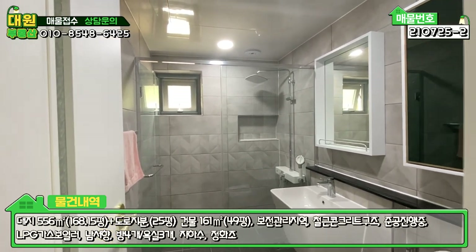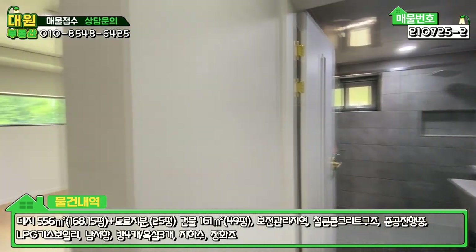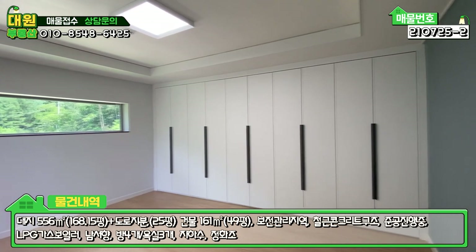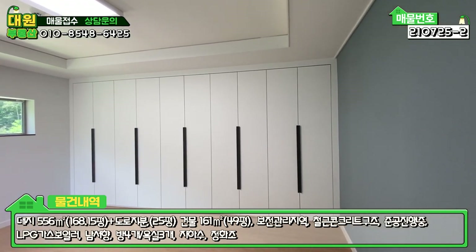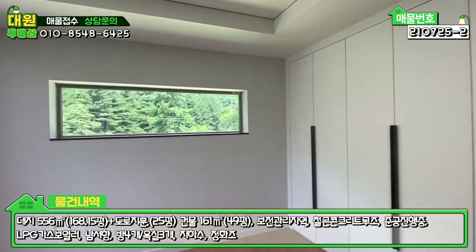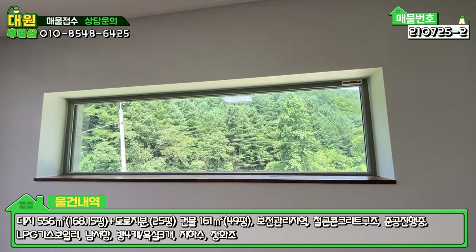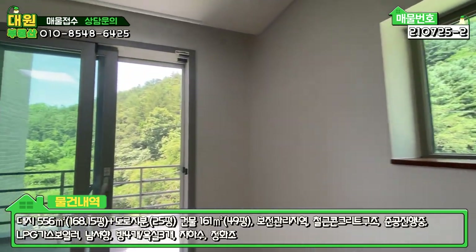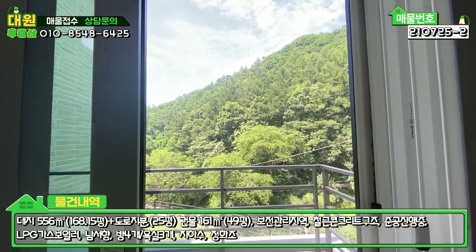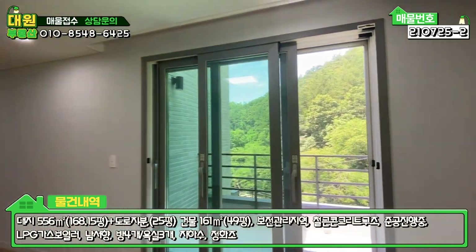이 욕실은 샤워 부스로 해 놓으셨고요. 방 사이즈가 굉장히 넓고, 한쪽 벽면 붙박이장도 시공돼 있어서 이 방이 메인이고 1층보다 넓습니다. 가로창으로 산을 바라볼 수 있고 테라스까지 있는, 이 방이 거의 메인 같습니다.